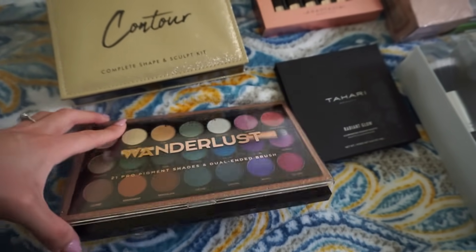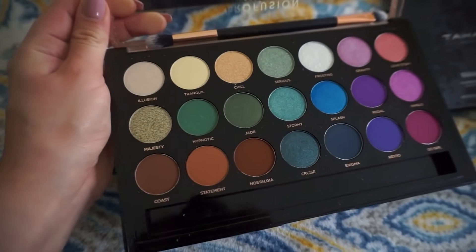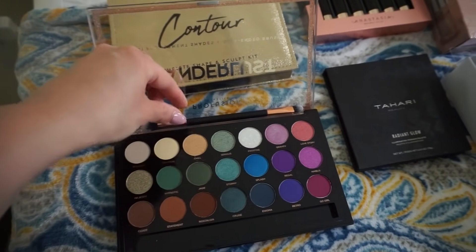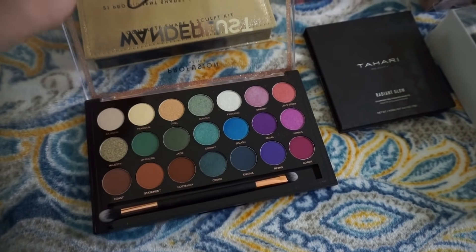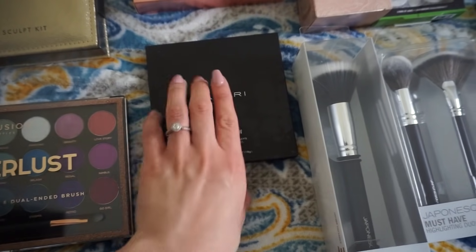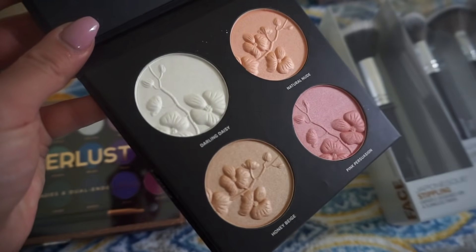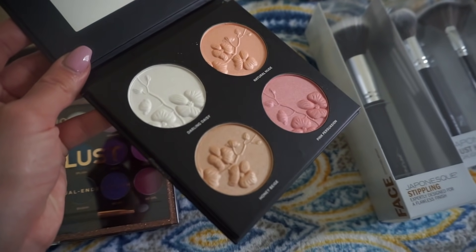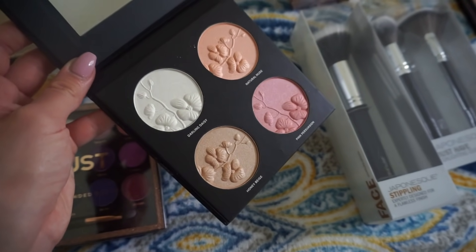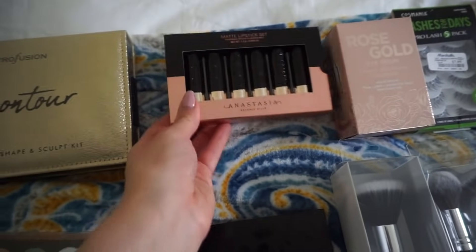The Profusion shadows I've raved about forever — they're incredible. The Wanderlust palette just looks stunning and comes with a nice dual-ended brush. I also got the Tahari Beauty Radiant Glow Illuminating Powder palette for five dollars. The shades are stunning, you get a mirror, and the packaging looks beautiful right off the bat. I don't know what the quality is going to be like but I'm very impressed with how everything looks.